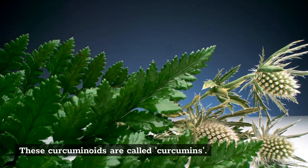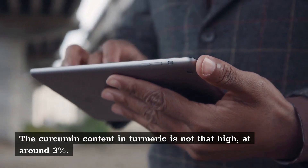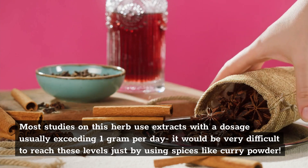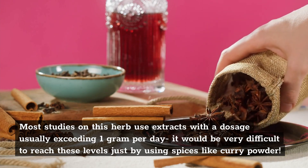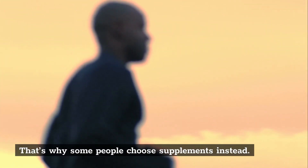These curcuminoids are called curcumins. The curcumin content in turmeric is not that high, at around 3%. Most studies on this herb use extracts with a dosage usually exceeding 1 gram per day — it would be very difficult to reach these levels just by using spices like curry powder. That's why some people choose supplements instead.